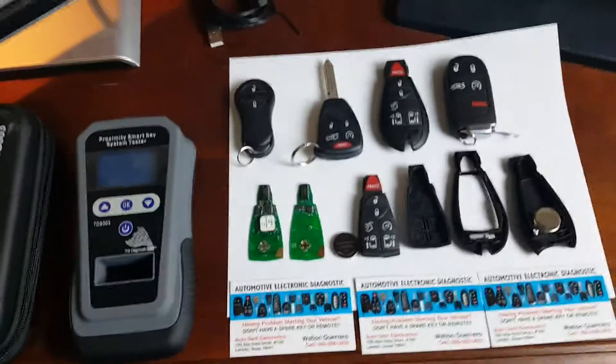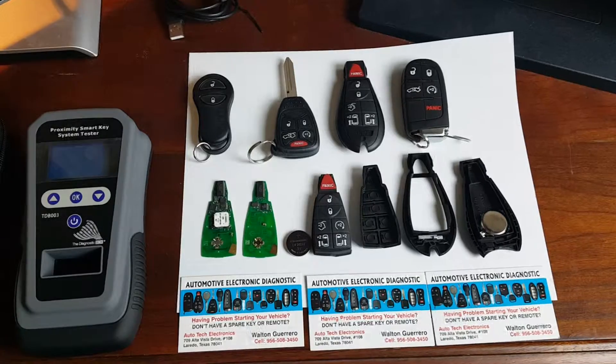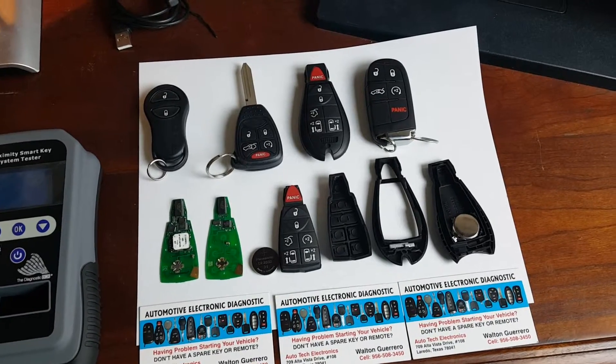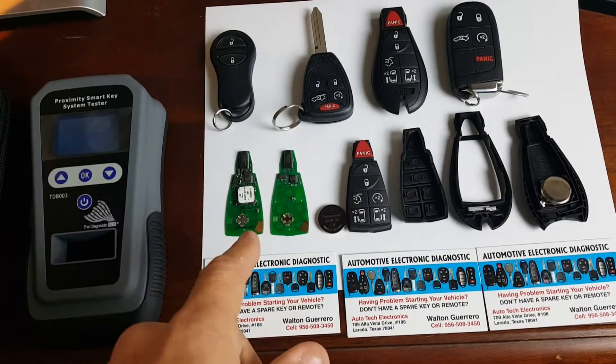These are some of the Chrysler, Dodge, Jeep, Ram keyless entry remotes, key combination and Fobbix and even the Prox, but mainly I'm going to concentrate on these two today.